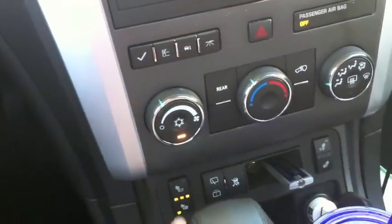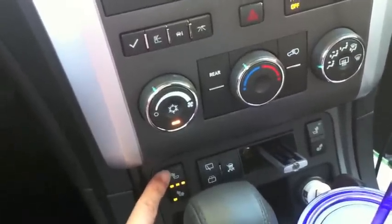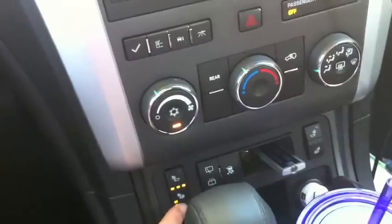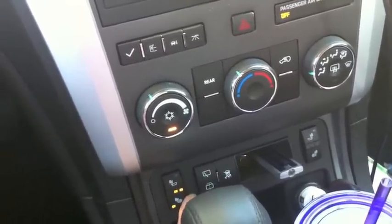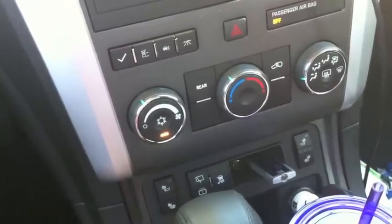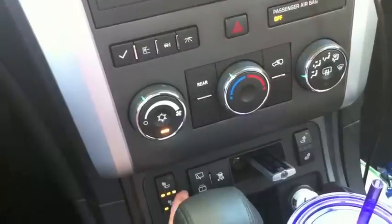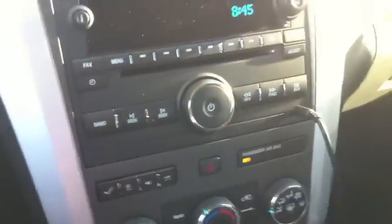It also has heated seats, which you'll see I have on this morning. It's a low, medium, and high setting — for the back only, and also for the back and the actual seat on your bottom. You just press and it goes to medium, press again it goes to low, press again it's off, and the first press turns it on high. Just a really easy system to use. So my third favorite thing about the 2012 Chevy Traverse is the entire middle control dock.